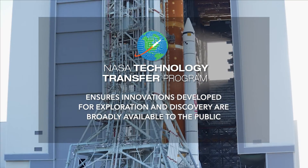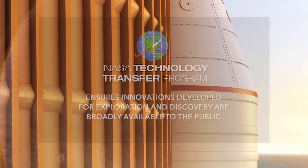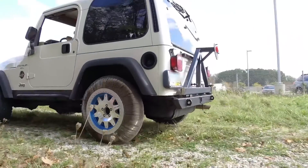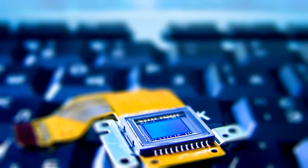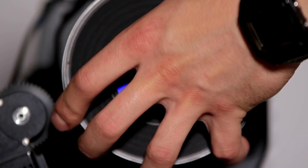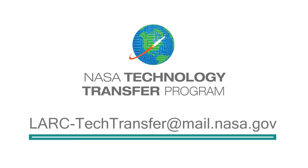NASA's technology transfer program ensures innovations developed for exploration and discovery are broadly available to the public, maximizing the benefit to the nation. To learn more about how the method and system for delaying laminar to turbulent transition in high-speed boundary layer flow technology can help with your product development, email lark-techtransfer at mail.nasa.gov.